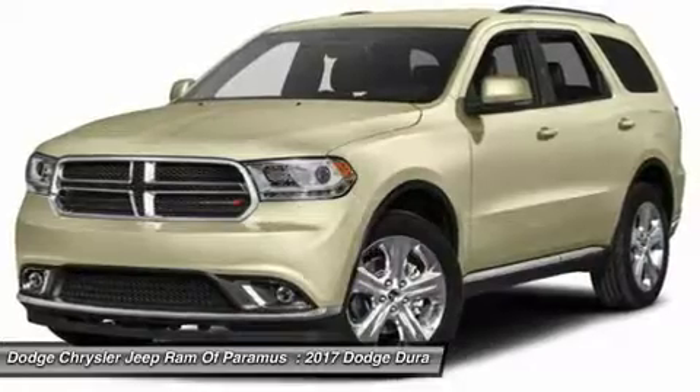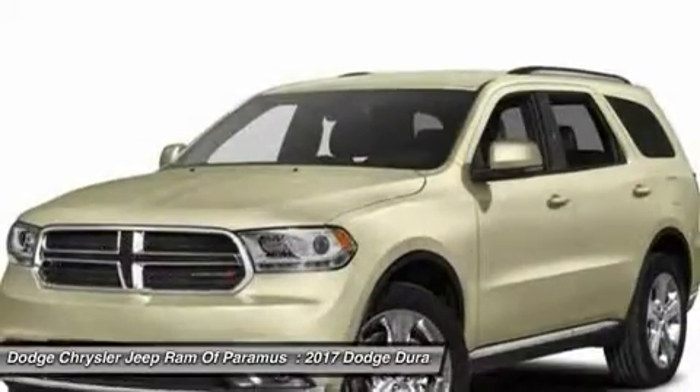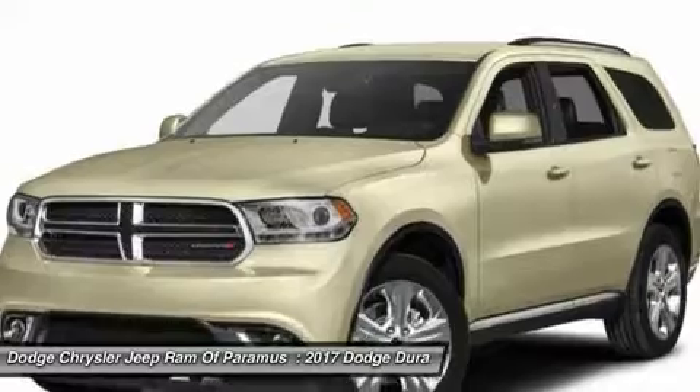Leather wrapped steering wheel, power steering, adjustable steering wheel, keyless start, four wheel disc brakes.